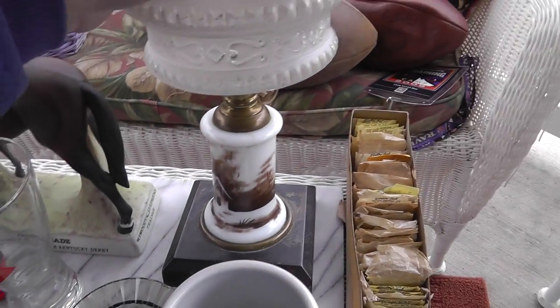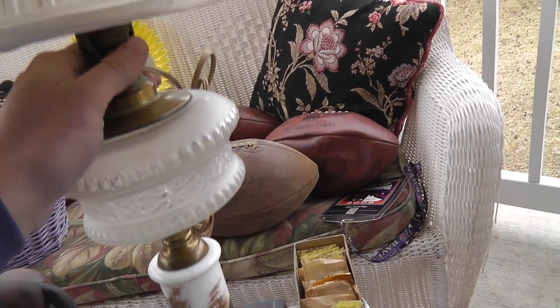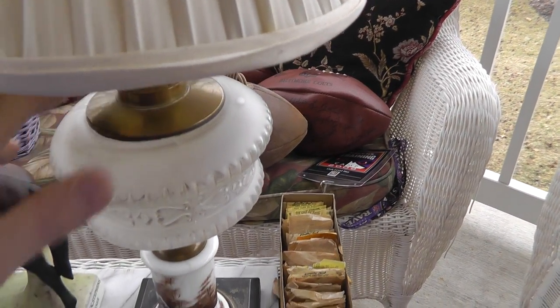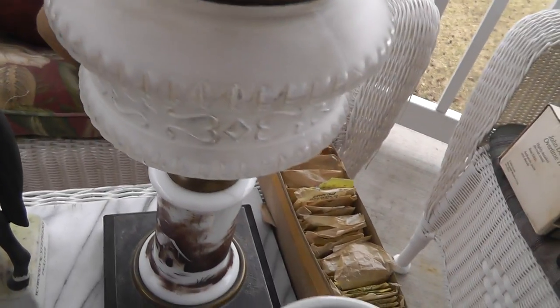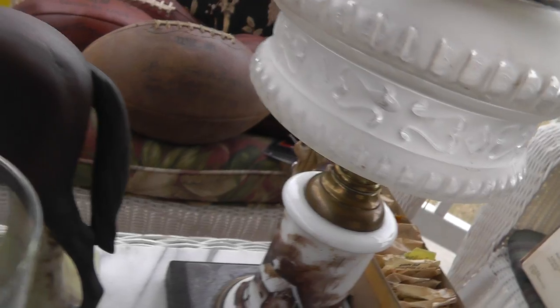A nice old lamp here with a hand-painted base and a cast iron bottom. This used to be an oil lamp that somebody electrified a long time ago. Paid $25 for that. I think that'll appeal to the oil lamp collectors — I guess they could convert it back if they wanted to.